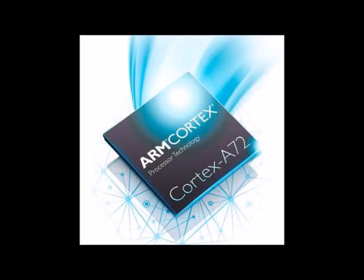A new Mali-T880 GPU that's around 1.8 times as fast as the current high-end Mali-T760. And a new CoreLink CCI500 interconnect that promises to double the amount of system bandwidth in SOCs. All of these designs are available for chip makers to purchase now.